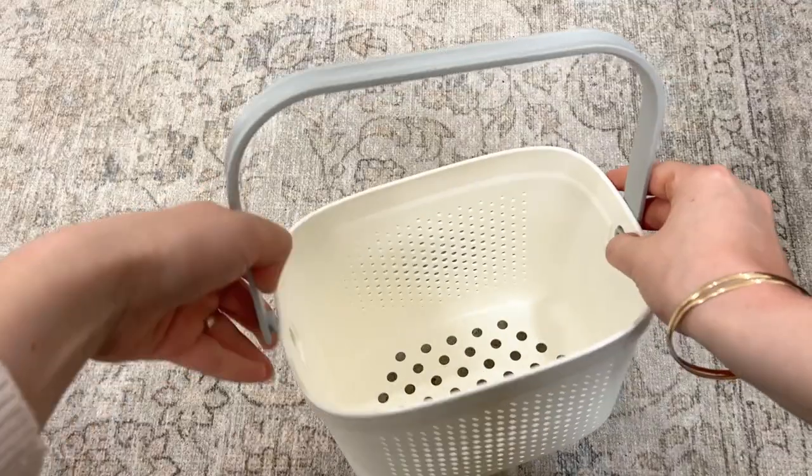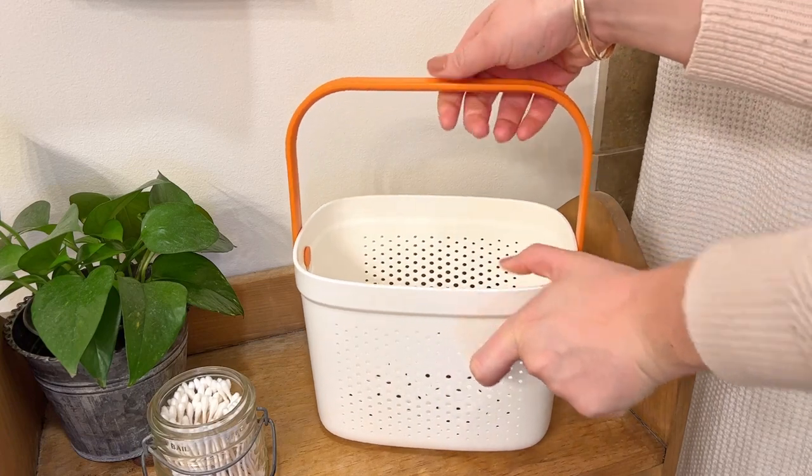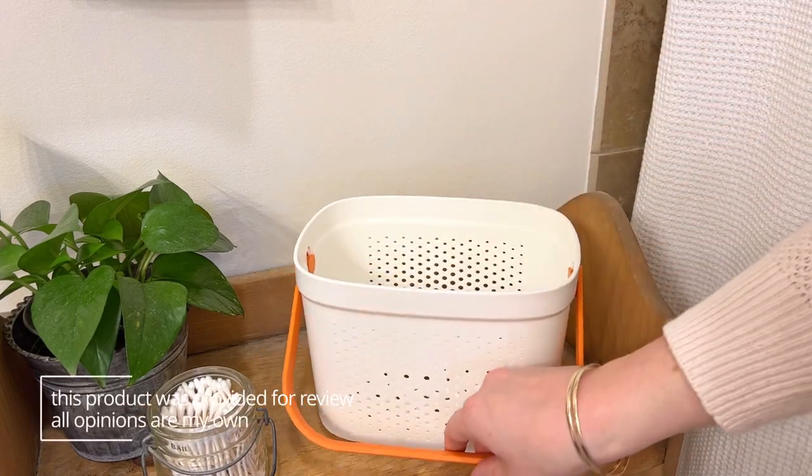They're made of plastic so they're waterproof, and I like that the handle can either stay upright by pulling it up, or you could push down on it and bring the handle down to the side.